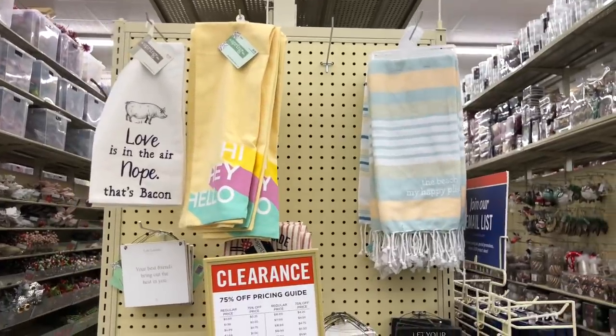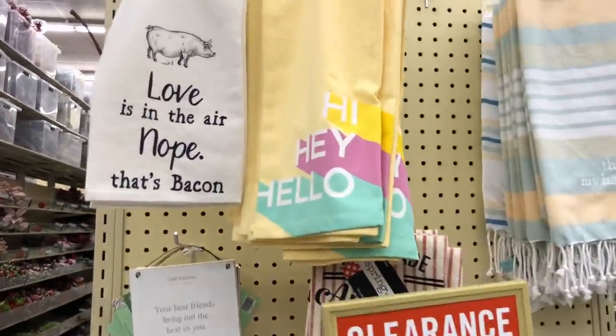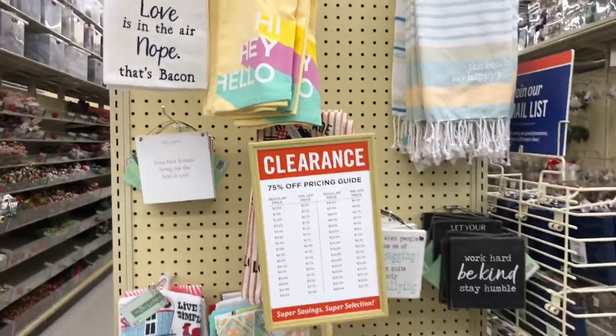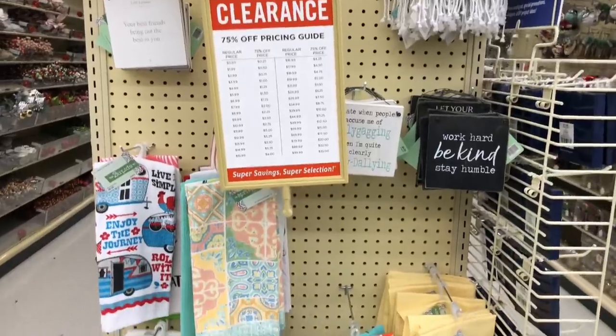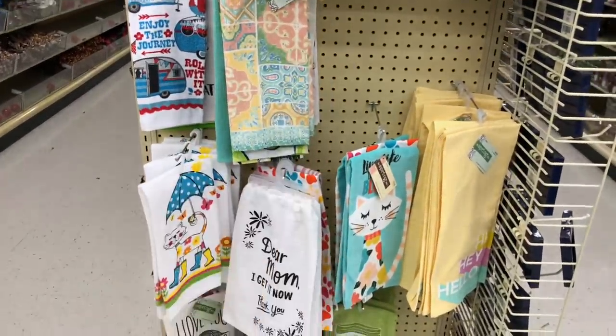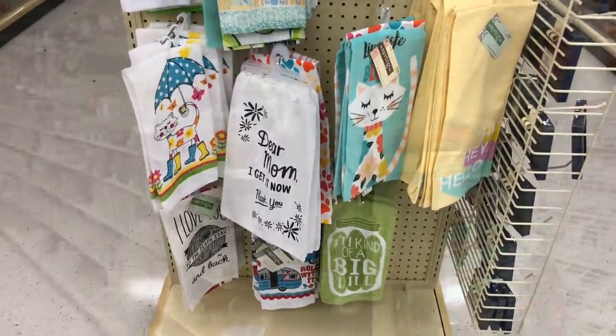They have these towels. Oh look at that one — that one's $5.99, so it's $1.50. These are so cute. It still reminds me a little bit of the Easter stuff, but it's like spring.